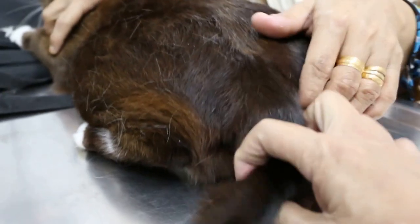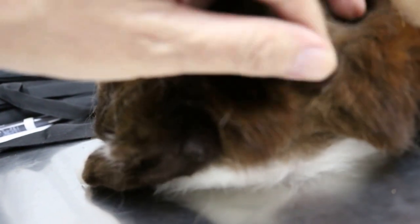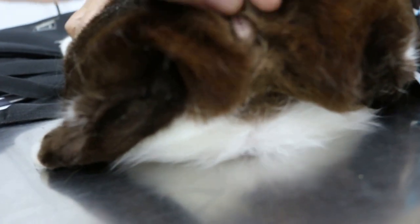Now we see that the inner sac was a bit impacted. I expressed out the white oil already from the right inner sac. And then you notice that this part, the perianal area, is swollen and inflamed.